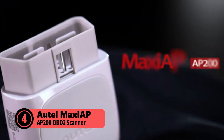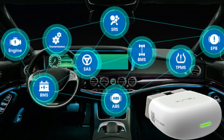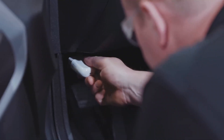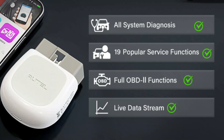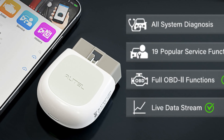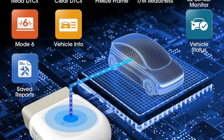Moving on to number four, the Autel Maxi AP AP200. This scanner connects to your phone in just seconds, making it incredibly convenient, and you don't need to be a mechanic to understand what it's telling you. The Automatic Vehicle Identification feature saves time by skipping manual entry of car details. It offers 19 maintenance service functions, including oil resets and battery registration — far more than most scanners in this price range. The diagnostic reports are clear, straightforward, and easy to follow. When it detects an issue, it explains the problem in simple terms, and it keeps a history of previous scans for tracking recurring issues over time.